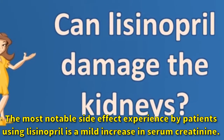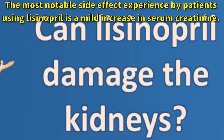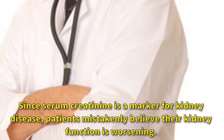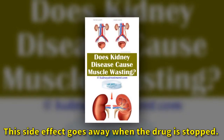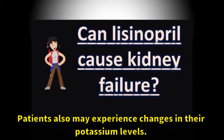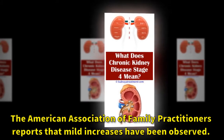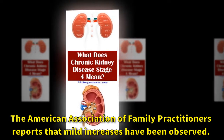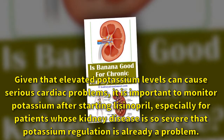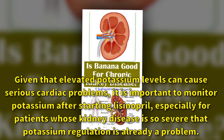The most notable side effect experienced by patients using lisinopril is a mild increase in serum creatinine. Since serum creatinine is a marker for kidney disease, patients mistakenly believe their kidney function is worsening. This side effect goes away when the drug is stopped. Patients also may experience changes in their potassium levels. Given that elevated potassium levels can cause serious cardiac problems, it is important to monitor potassium after starting lisinopril, especially for patients whose kidney disease is so severe that potassium regulation is already a problem.